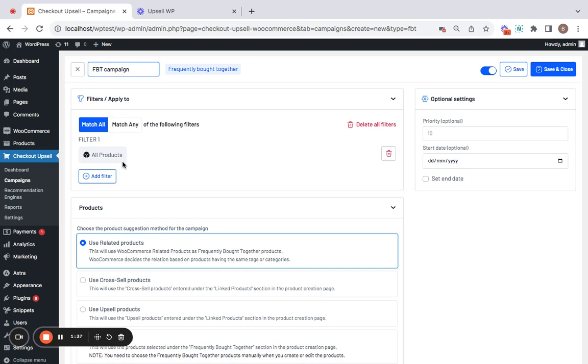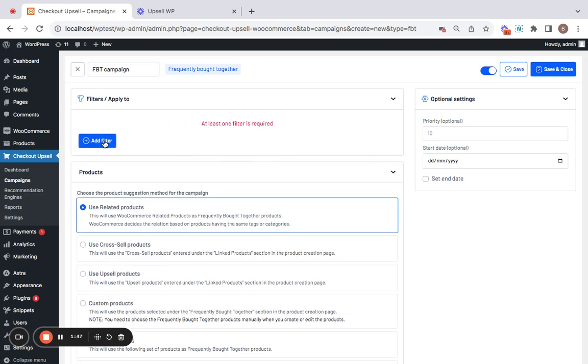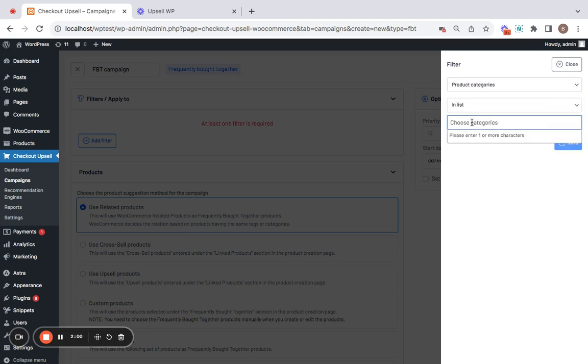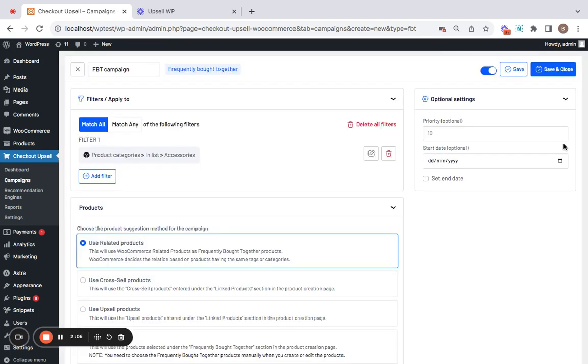You can also change the filter. Let me show you how — delete the current filter, click on 'Add Filter,' and choose a filter. The options are: all products, specific products, and product categories. I'm going to set it to a specific product category, and the category I'm going to select is Accessories. Click Save, so only items in this category will show the frequently bought together section recommendation.